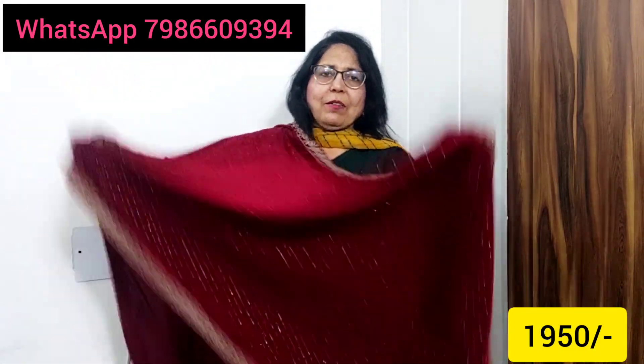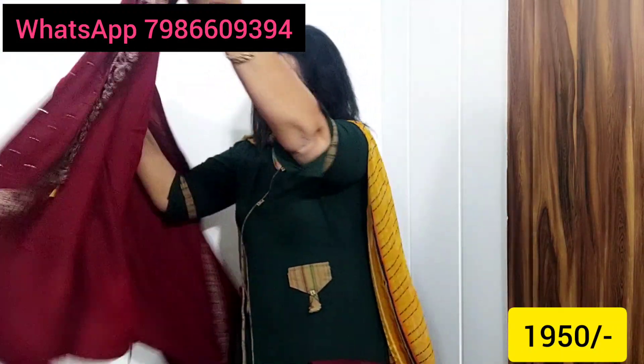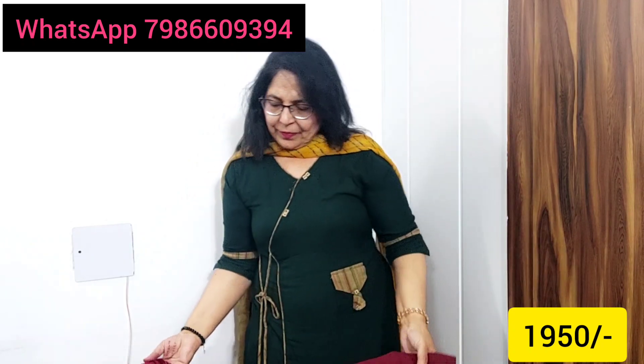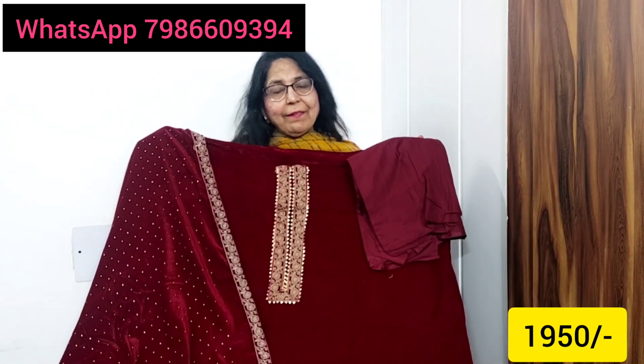It's a very beautiful store. It's a good store — it's a velvet store. Look at this color. I can show you how it looks. This is the bottom color. And the price is ₹1950 only.